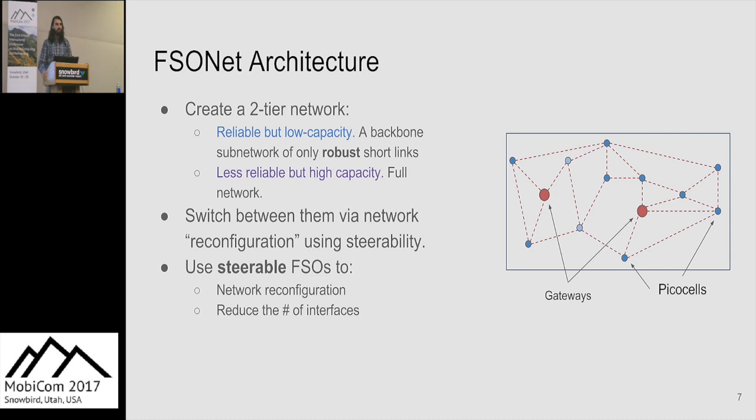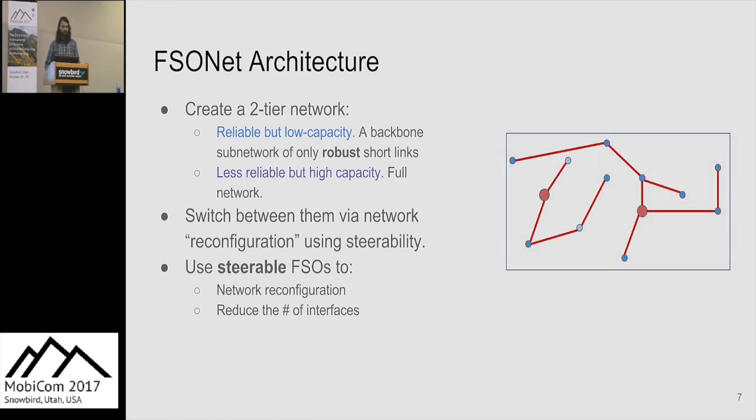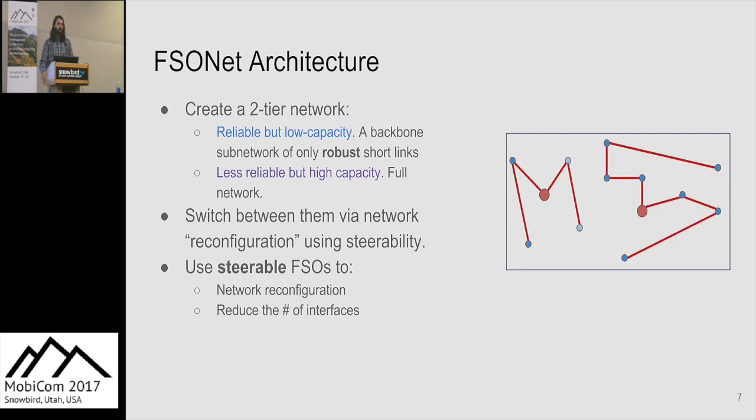In the diagram on the left, we have our full network showing all potential links. Because we use steerable FSOs, not all can be used at once. Our goal is to connect the PICO cells to the gateway at any given time. In the presence of weather, we use the backbone network — made up entirely of links less than 100 meters — giving enough margin to transmit during fog. When fog clears, we reconfigure to a much higher capacity network, choosing any combination at runtime based on given traffic.